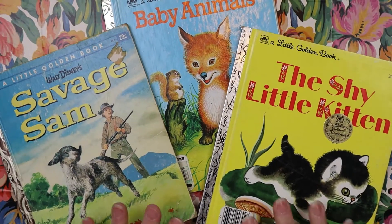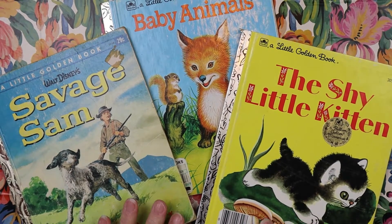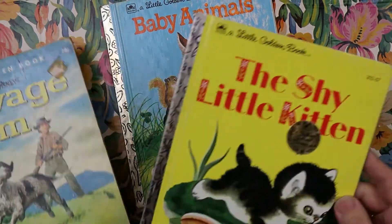Hi, this is Jodi. Welcome back to my channel. Welcome back to another book review. This one's going to be about Little Golden Books. I thought I would do three of them together in one video, so let's get started on the first one.